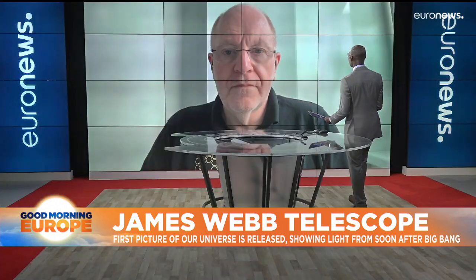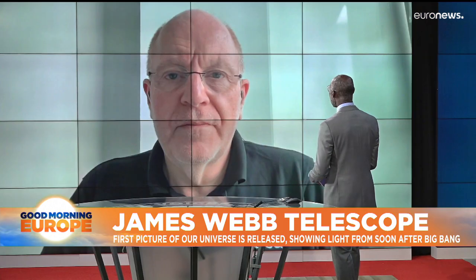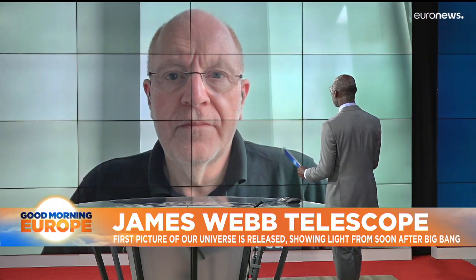Let's peer a bit deeper now into that incredible image sent back to Earth by NASA's James Webb Telescope. Joining us to help us look into it is Mark McCochran, he's a Senior Advisor for Science and Exploration at the European Space Agency. Thanks for taking time to speak to us here on the program. We just heard that the U.S. President described this as a new window into the history of the universe. Have you been disappointed by this image, or what were you expecting?